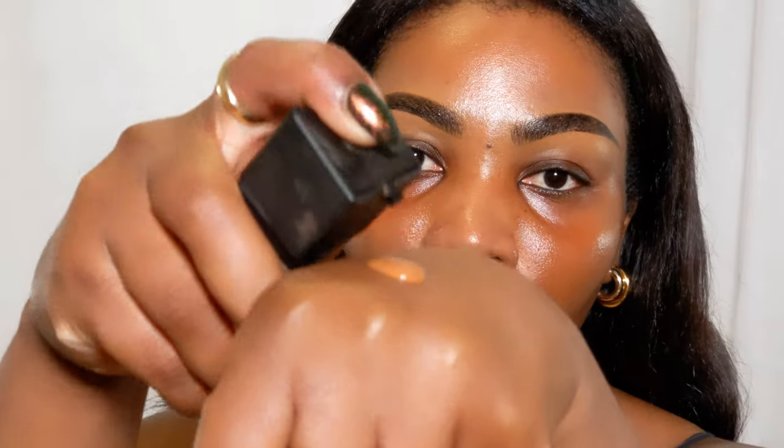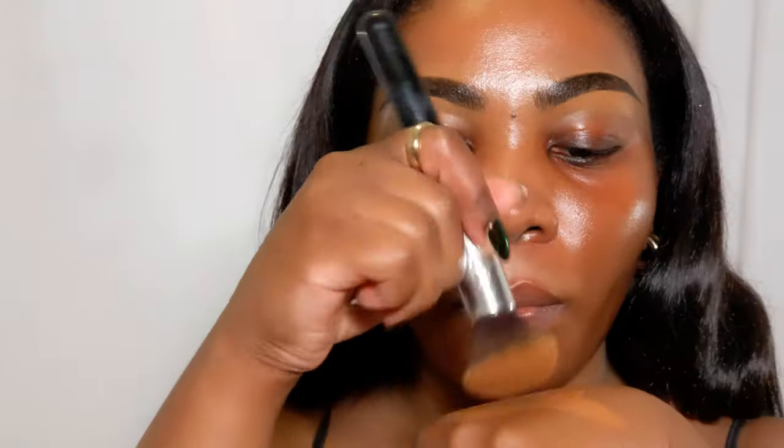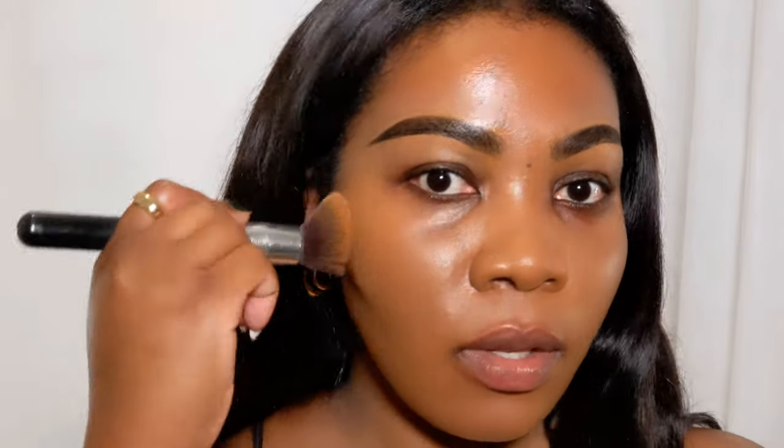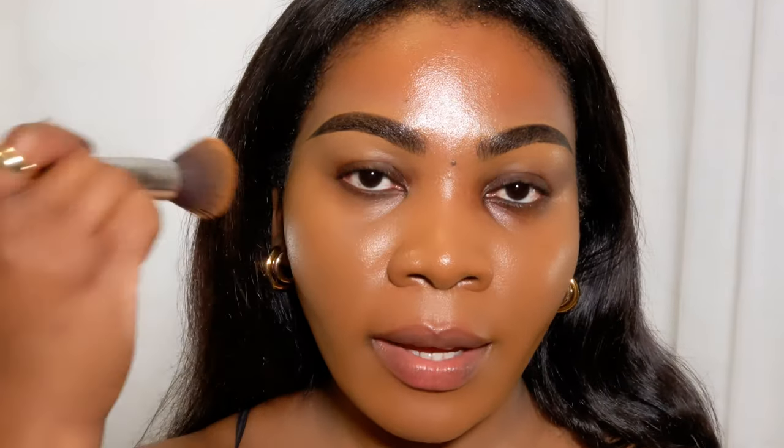I'll use the self-refreshing foundation - this is Synchro Skin from Shiseido and my shade is Copper. I'm putting this in my brush and just buffing it in. As far as the match, it has a slight red undertone and I actually don't mind that, because sometimes a hint of red cancels out any hyperpigmentation or discoloration in the skin.